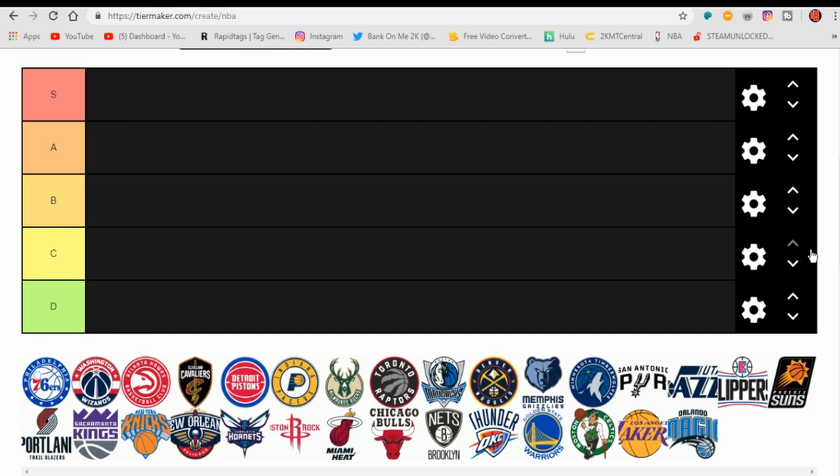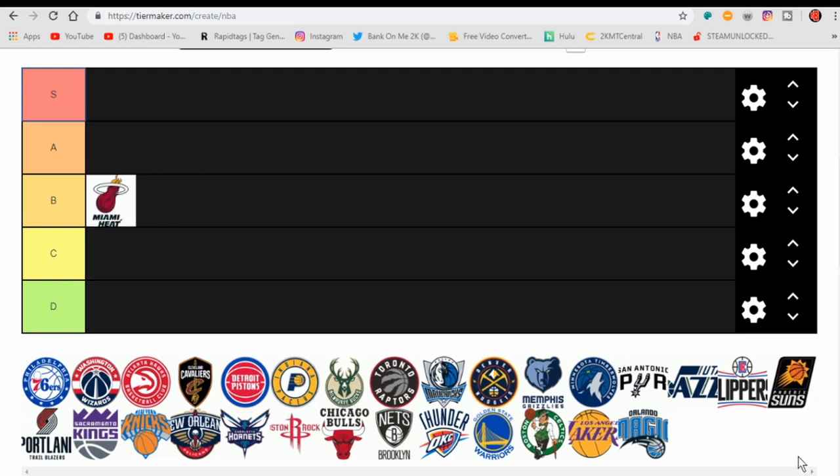Every NBA team's logo is going to be ranked. There's not much explaining here — we got all 30 teams. We have our rankings: S, I think it's for super, then A, B, C, and D. So I'm going to rank every single team's logo, and we're going to start with my favorite team, the Miami Heat. I'm going to put them in B tier. I do like their logo, it's nice, but it's generic. By the way, if you are new here, be sure to subscribe because I make NBA content every day.